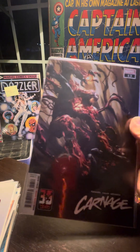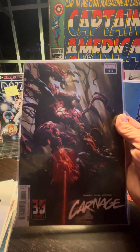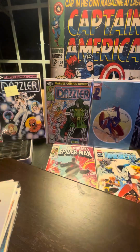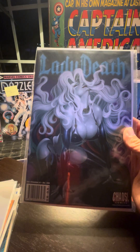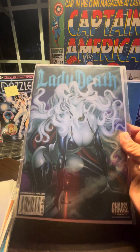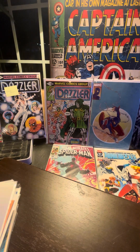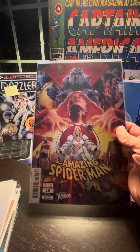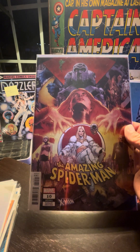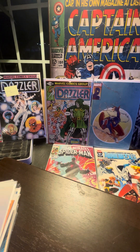Next one up we've got Carnage, issue 13 — trippy cover right there, love it. Speaking of Brian Pulido and Lady Death, we got Dark Millennium number two — always a good time with Brian Pulido and Lady Death. Amazing Spider-Man variant edition — the Uncanny X-Men edition, I believe — number 10. Very cool, a lot going on in that cover.